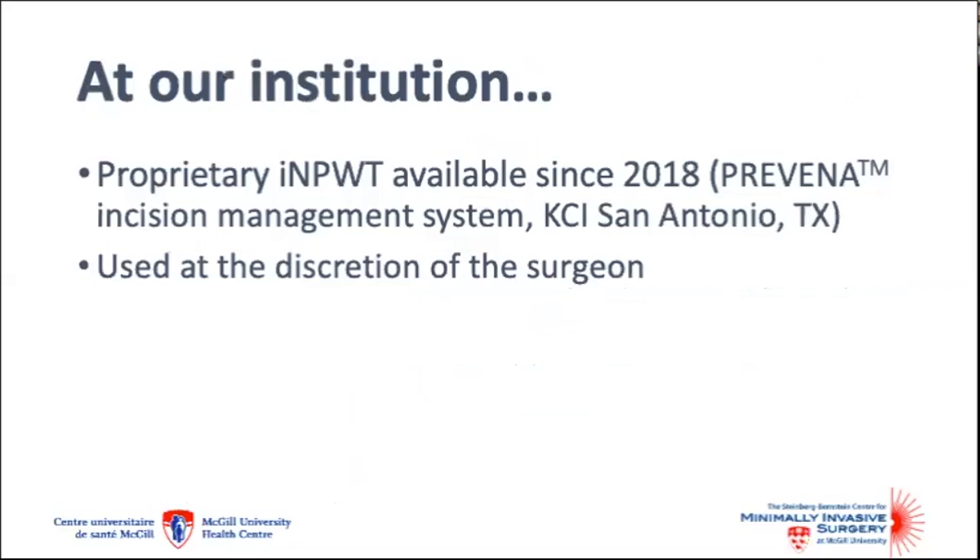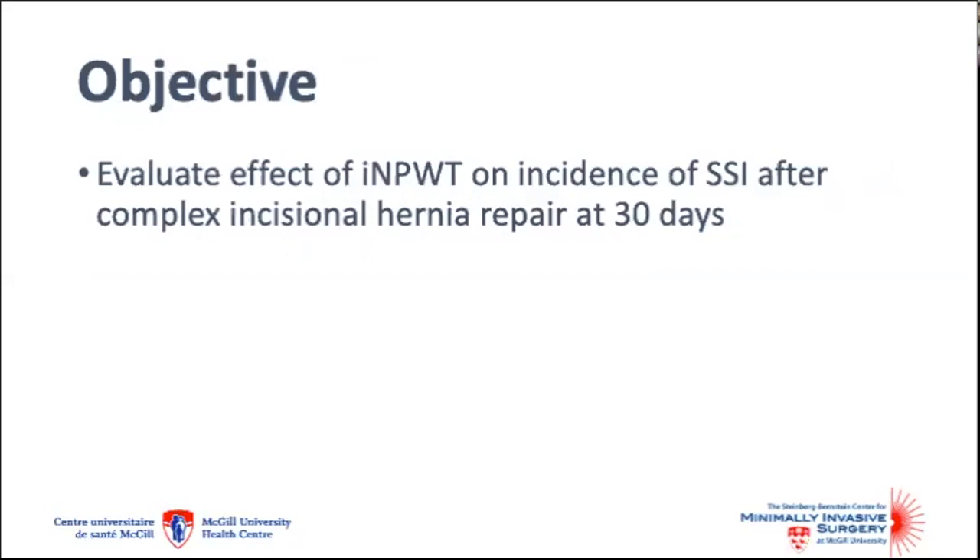At our institution, a proprietary system or negative pressure dressing has been available and used since 2018 — the Provena wound management system by KCI. It's been left up to the surgeon to decide when to use it, and patients who are at higher risk of wound complications have been most likely to receive the intervention. The objective of our study was to evaluate the effect of incisional negative pressure wound therapy on the incidence of SSI at 30 days after complex incisional hernia repair.